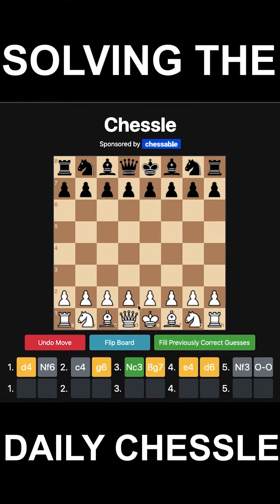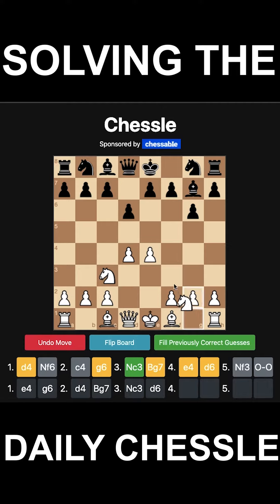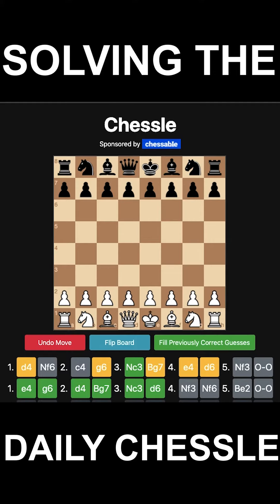If I see g6 for black, it could go into the modern variation with e4, g6, d4. We get Bg7 only on move 2 this time, and we know it's Nc3 for white. There are so many ways you can go as black — thousands of different variations. I'll go with the main line I know best: d4, Nf3, Nf6, Be2, and castles. We'll submit it.